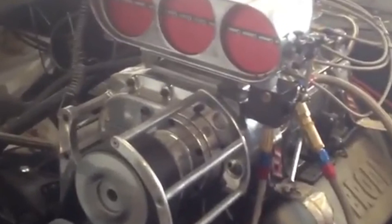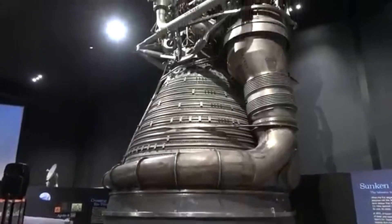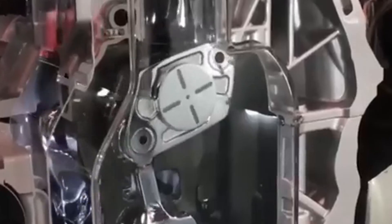One such engine is Cadillac's V8-6-4, developed during the 1980s oil crisis. This engine was a response to rising demands for fuel-efficient vehicles while maintaining Cadillac's high-performance reputation. The V8-6-4 was a technological marvel capable of switching between 8, 6, or 4 active cylinders based on power demands.